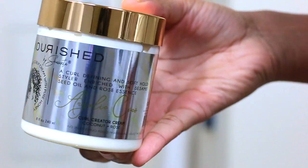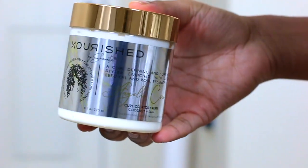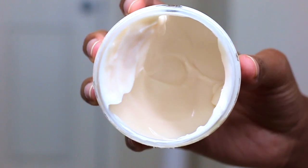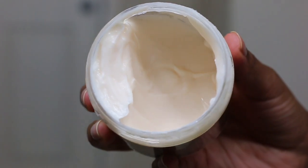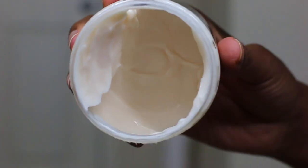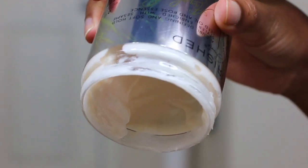The first product is the Nourish by Shanté curl defining and soft hold styler, which is enriched with sesame seed oil and rose essence. It's the Angelic Cocoa Curl Creator Cream, and it has coconut plus rose in it. I just love it — it's so moisturizing, really really thick. You guys can see on camera it's super thick. It has a butter feel to it — it's a cream but with a really buttery feel, and it's of course white, hence the name Angelic Cocoa.